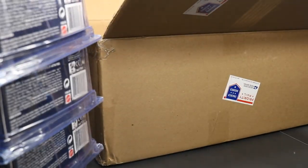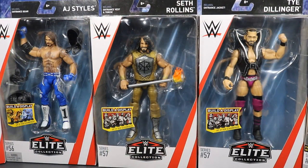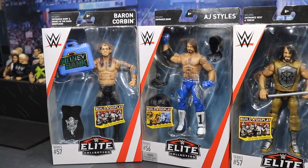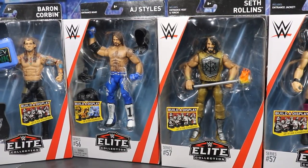I'm not going to unbox any of them, but I want to get a better look, so I'm going to change the camera view. Now that we've changed the shot, here's an overview of everything: we got the new Elite 57 Baron Corbin and the brand new AJ Styles — I missed out on it last time, so I'm very psyched to pick that up.